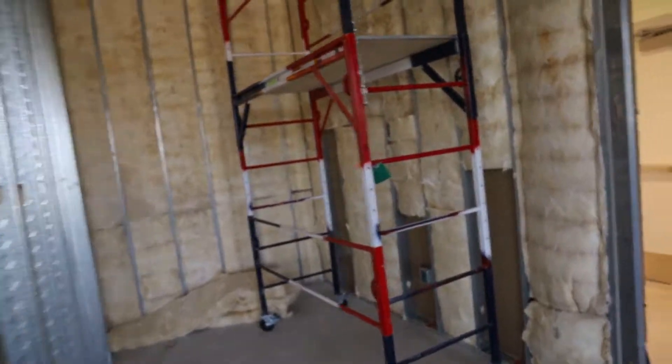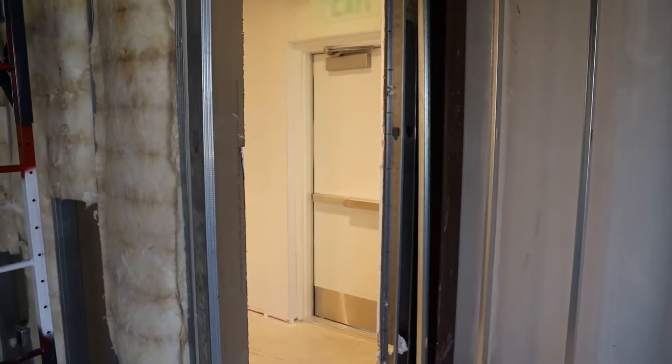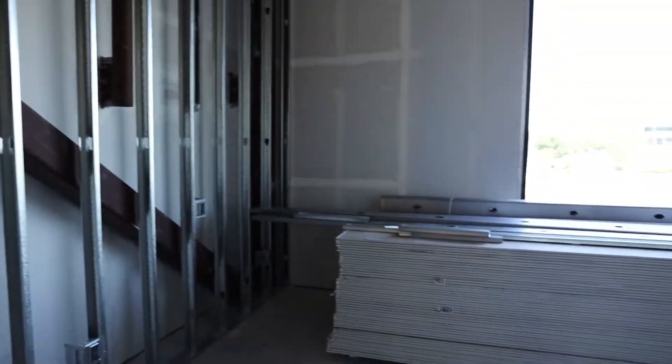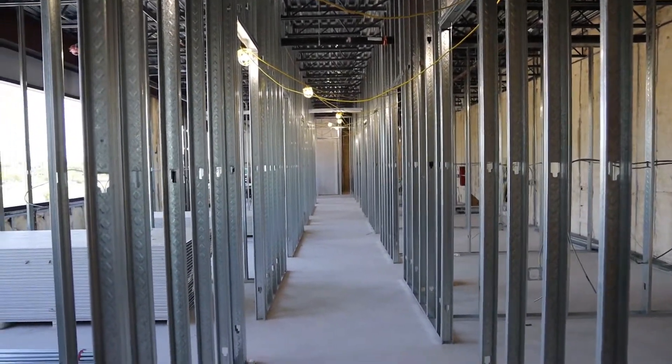Behind the office we'll have the staff restroom right here. There's a back entrance where I can come in and out, so I don't have to come up the front and walk past patients — I can sneak in the back. And then we have a break room right over here. It's going to be exciting when it's all done — more than five times the space we currently have in my current office.